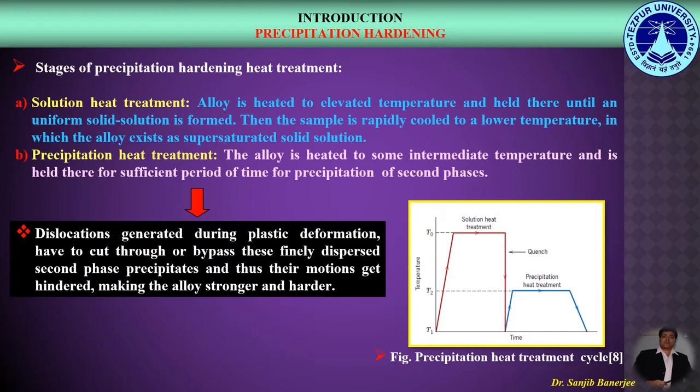Precipitation hardening heat treatment has two separate stages: the solution heat treatment and the precipitation heat treatment, as shown in this figure. The strengthening mechanism operates by restriction to dislocation motion through the formation of finely dispersed second phase precipitates within the alloy matrix.